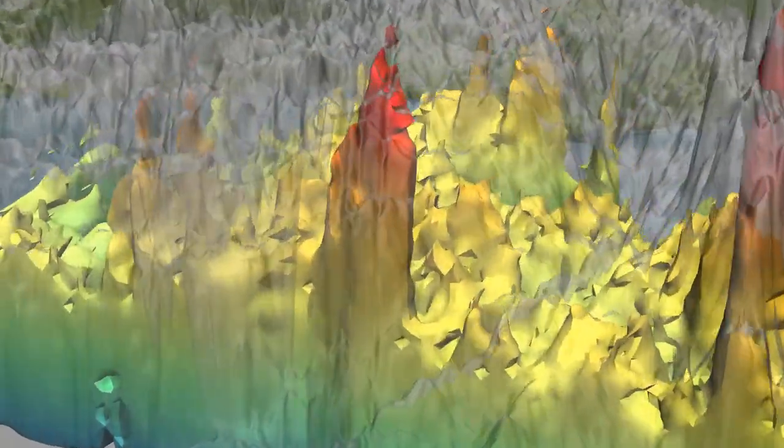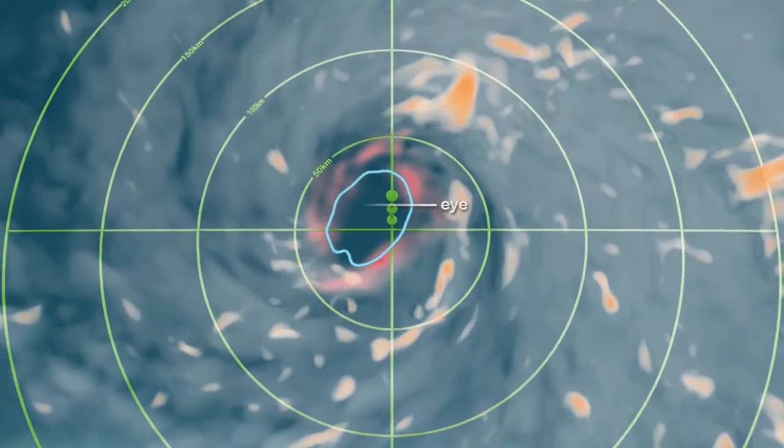It provides extremely valuable information on the rainfall structure of storms, which tells us something about how the storm is responding to its environment, and whether or not it might intensify or weaken in the upcoming hours.